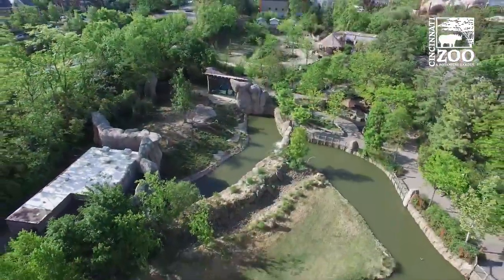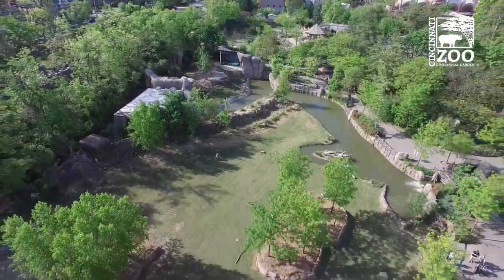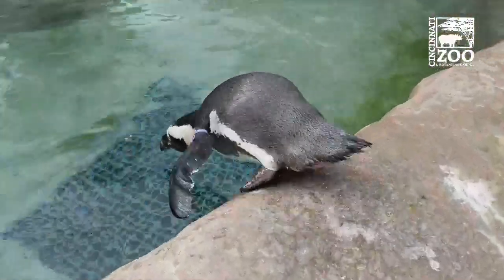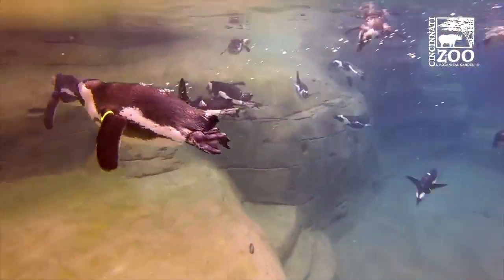When we say net zero water, what we're saying is none of our non-potable water usage will come from city water. So in other words, those pools, hose down, irrigation — all of that will come from rainwater that we collect, store, and clean here at the zoo.